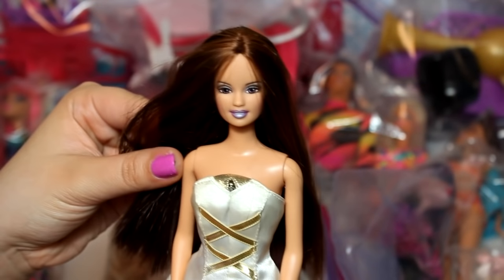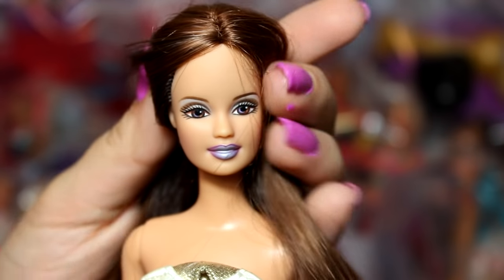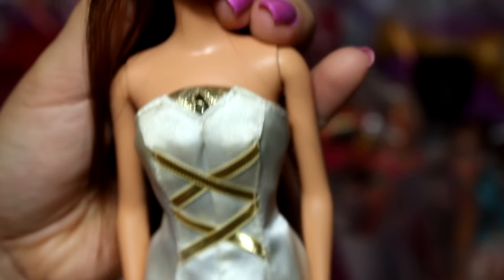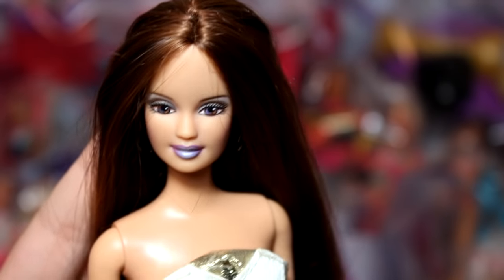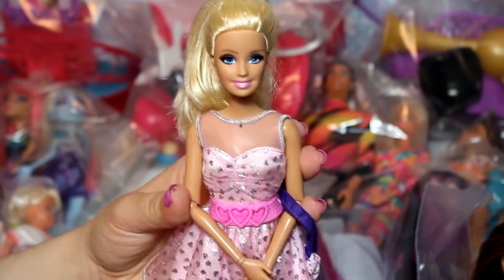Next up is what I believe to be a Teresa doll, although I'm not sure. Her hair is so pretty — it has like two different colors in it. I love her face and makeup, and her dress is really pretty too — it's gold and white. I just thought she was really interesting. I know I've seen this doll online, I just can't remember who she is.